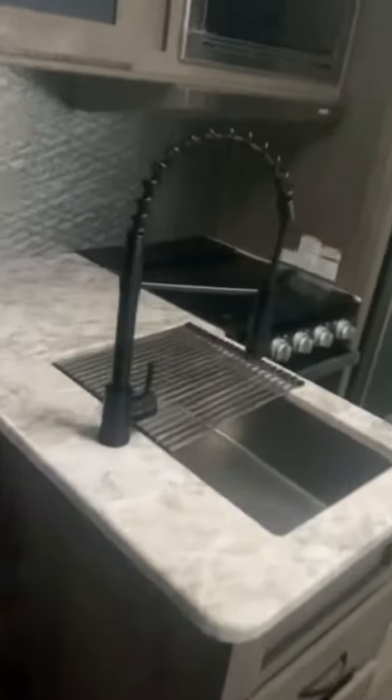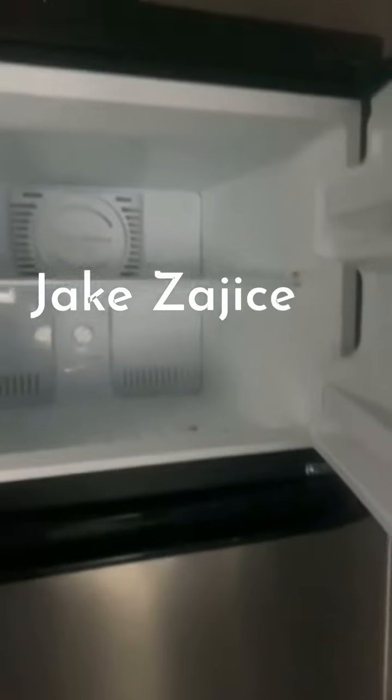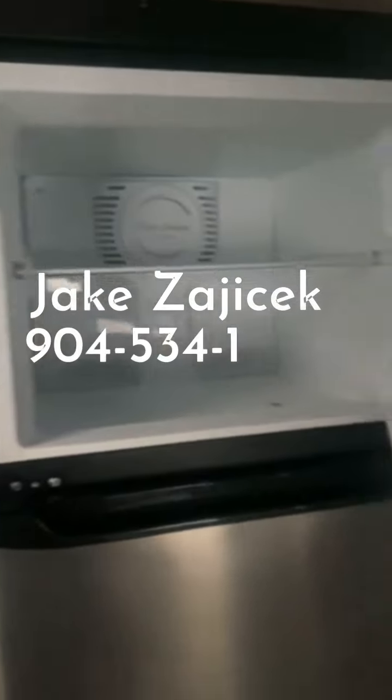Huge floor plan, tons of room, panoramic windows, restaurant-style pull-down faucets. I love the backsplash. Pots and pans drawer, oven, three-burner stove, and a beautiful huge refrigerator. The refrigerator and freezer will cool at the exact same time, which is nice — unlike some propane refrigerators that won't do that.